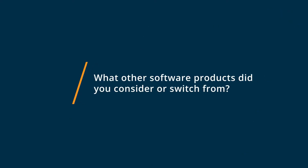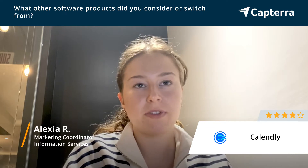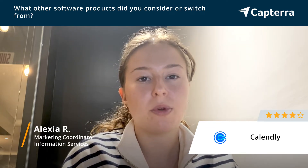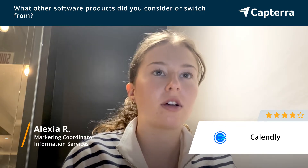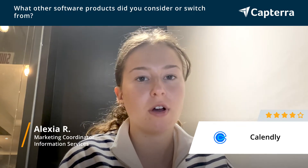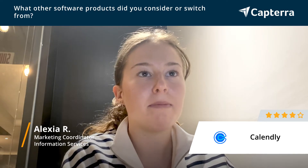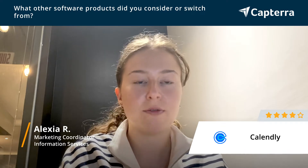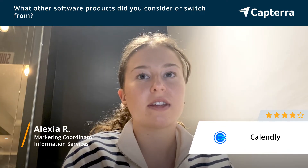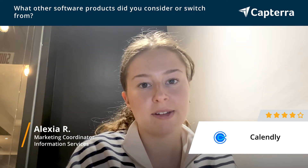So before using Calendly, we were using an Upspa integration. It was fine at first, but we found it was really missing a lot of features — like custom features for colors, icons, and logos, and also for embedding a calendar option into our website or emails. It just didn't have a lot of options for doing that. So that's why we switched to Calendly.